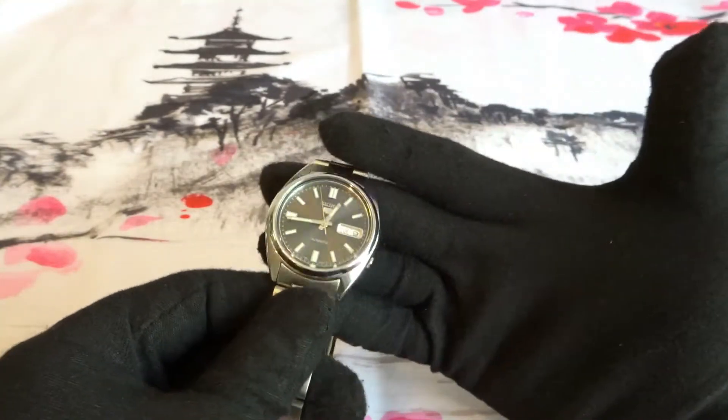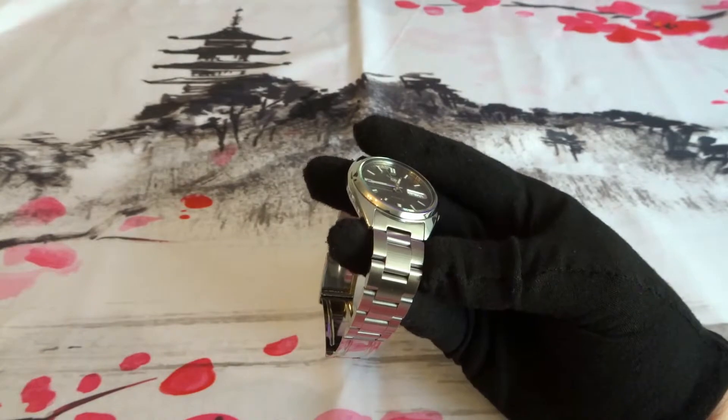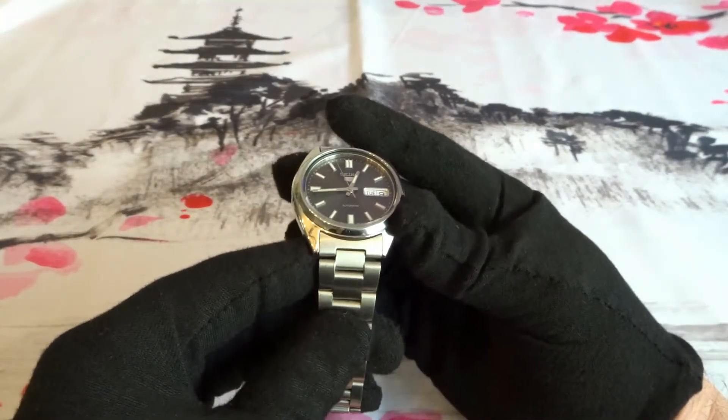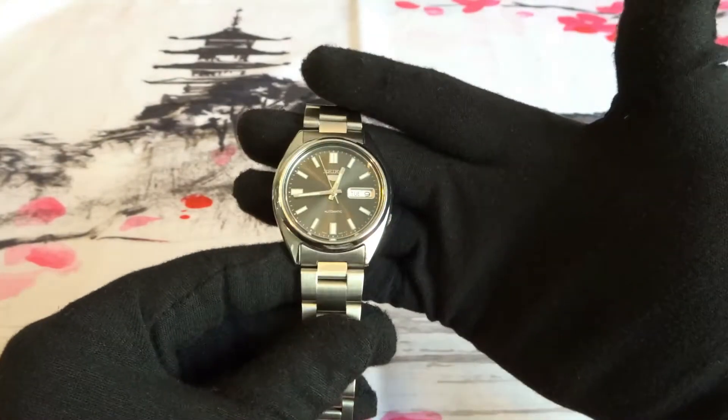I'll only cover basic specs and basic information: how did I obtain the watch, why did I buy that particular watch, have I made any changes or modifications to it, and would I consider selling the watch?